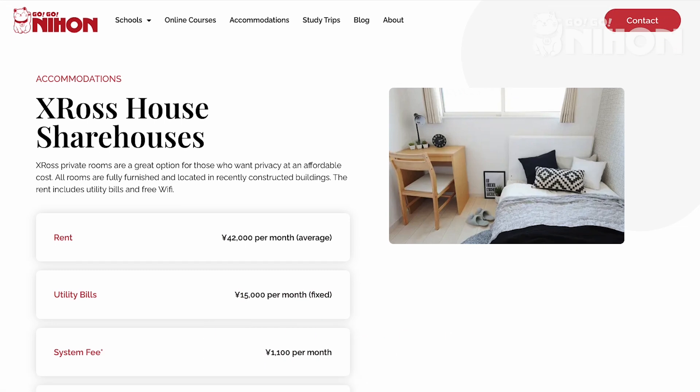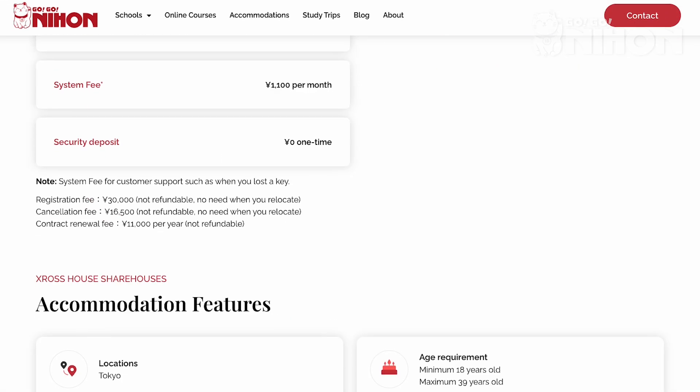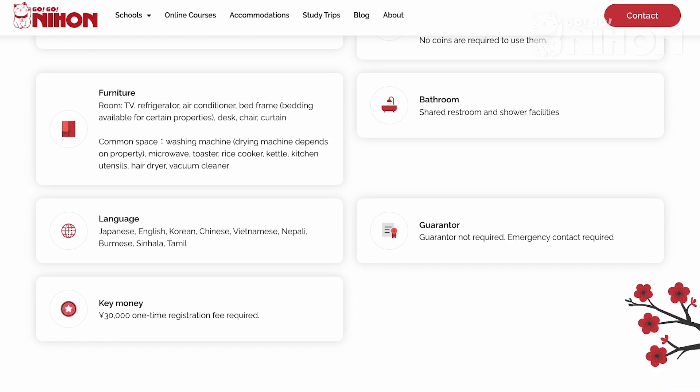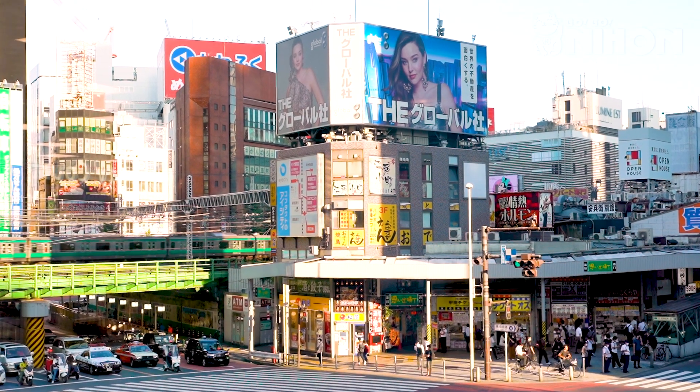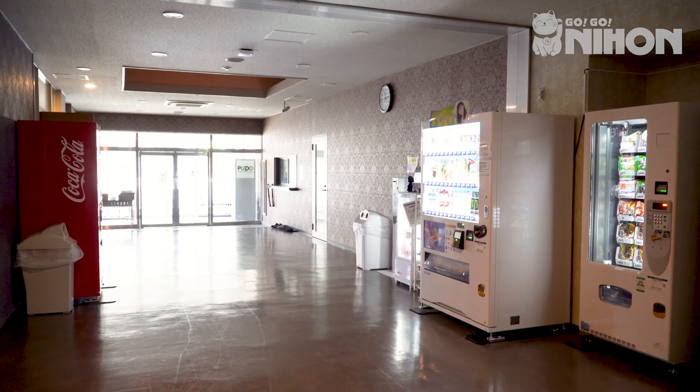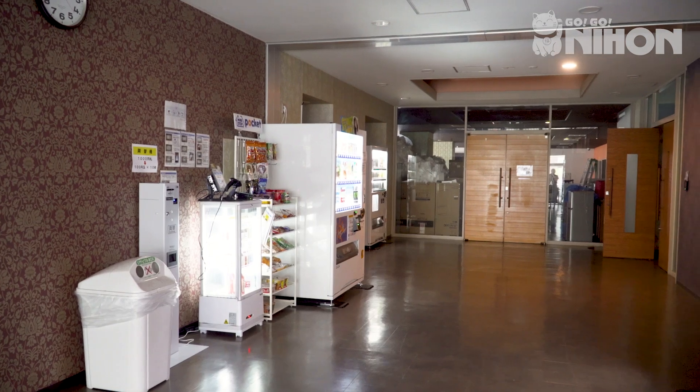CrossHouse offers fully furnished apartments and share houses with affordable rent and low initial costs. They have over 700 properties located in popular areas like Shinjuku, Shibuya, Ikebukuro, Ueno and more. Today we're visiting one of their apartments located in the neighborhood of Kamata.